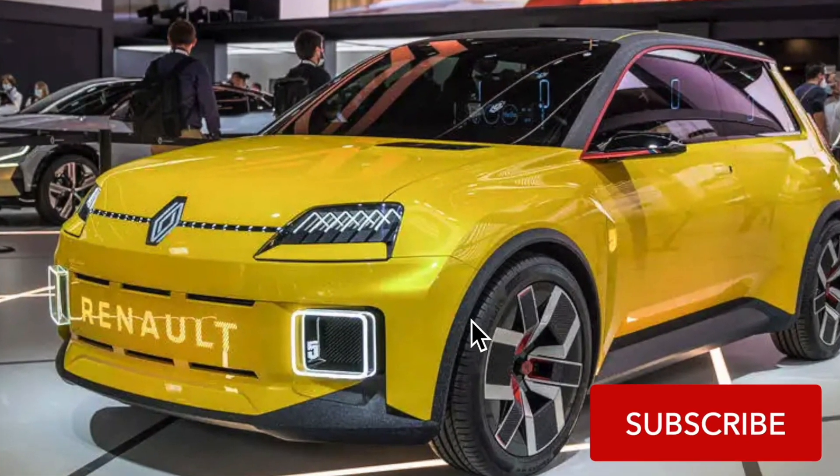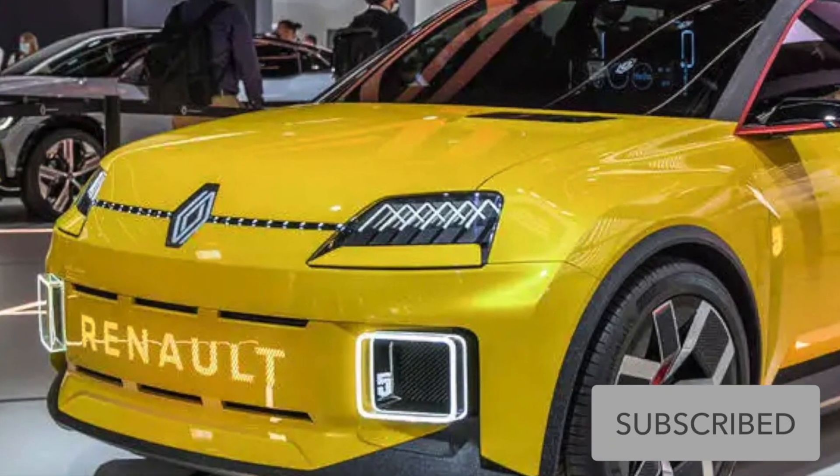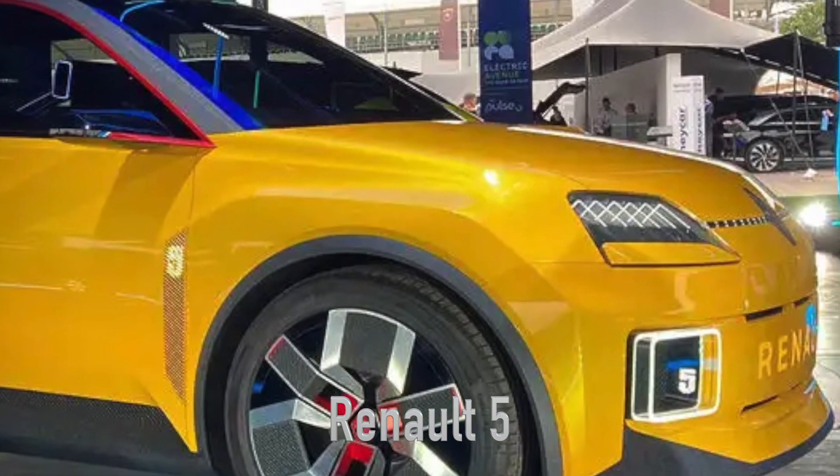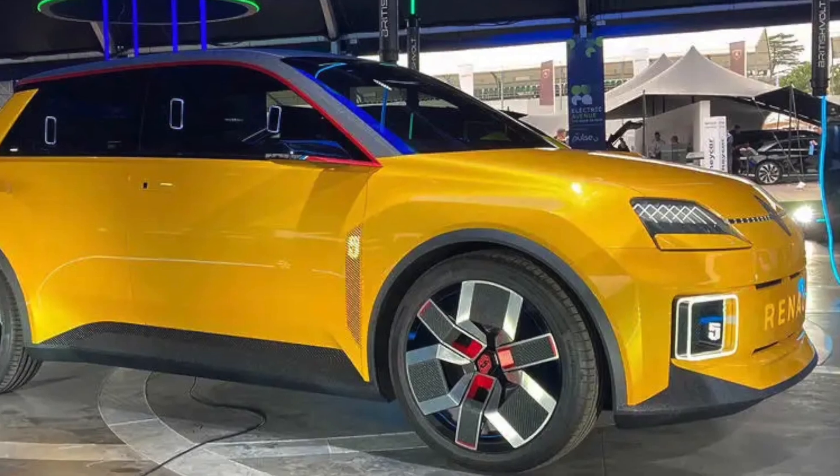Welcome to Car in 3 Minutes channel, where we delve into the latest and greatest in automotive tech. Today, we're discussing a game-changer from Renault — the all-electric Renault 5, the first of its kind to be equipped with a bi-directional charger.